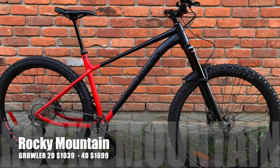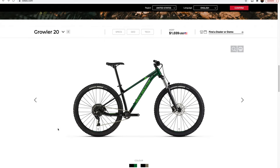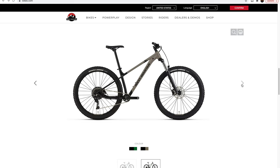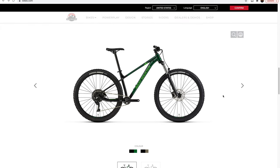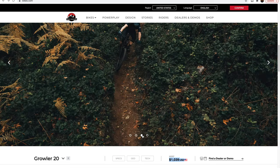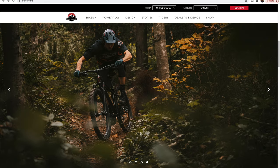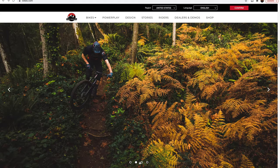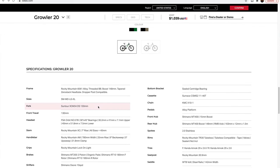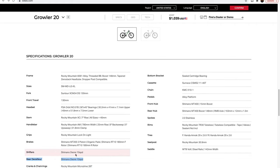Next up on the list is the Rocky Mountain Growler 20 for $1,039, the lowest price point on this list, but still good enough in my opinion to make the trail-worthy for under $1,500 list. Rocky Mountain makes some awesome bikes, and the Growler has trail geometry. The biggest thing you'll give up is the nice air fork, opting for the lower-end Suntour XCM 34mm coil fork — not nearly as tunable and won't feel as plush. But for that price point, you do get decent specs with a 10-speed 11x46 drivetrain, hydraulic brakes, and a lot of FSA components, and Full Speed Ahead makes really good stuff.